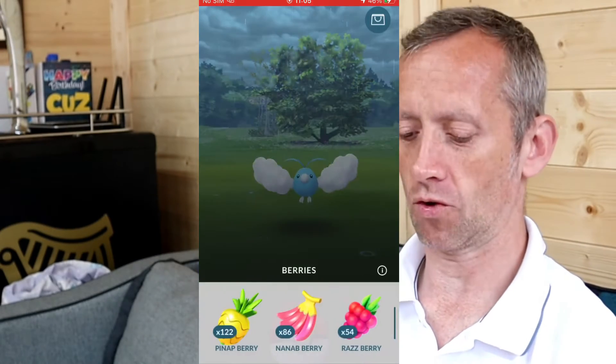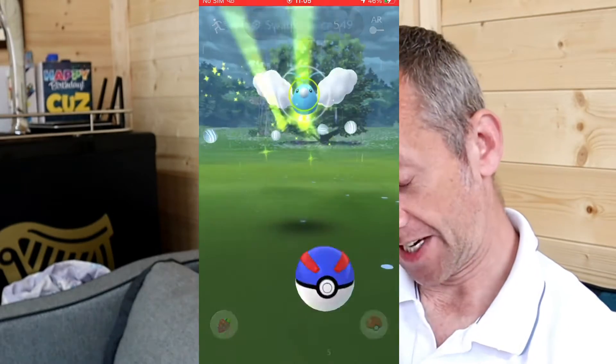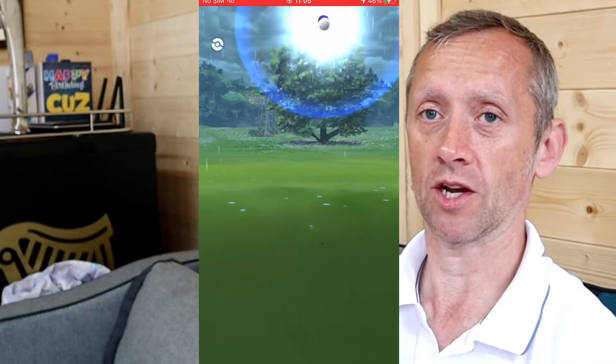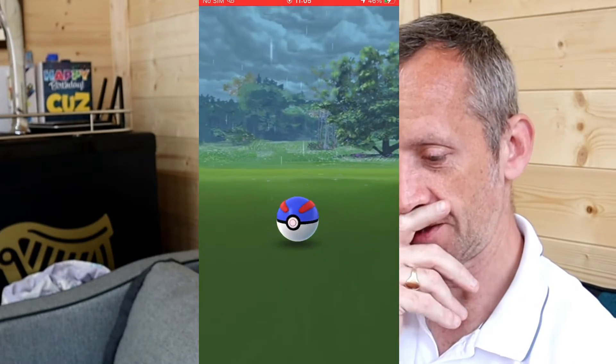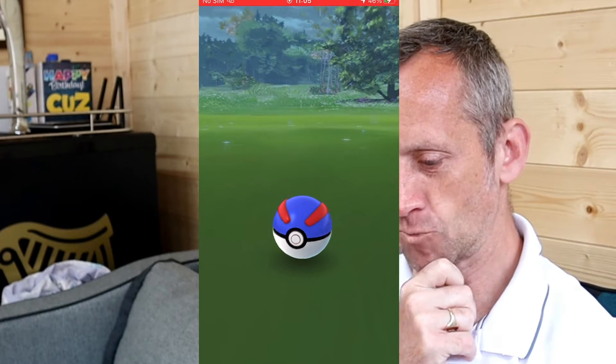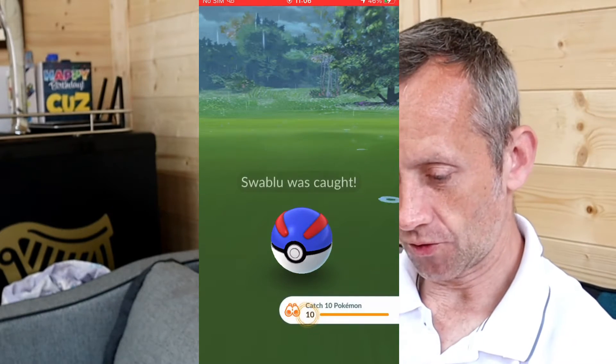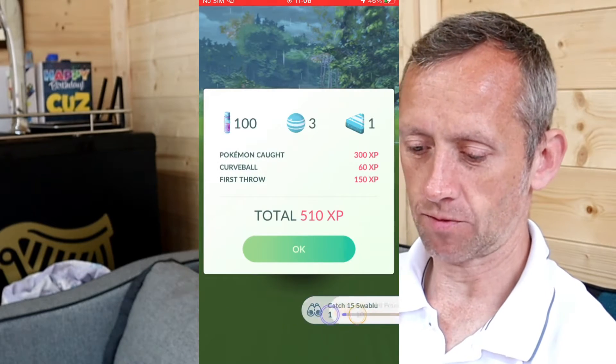Nothing ever goes to plan here. I can't remember — Owen's going to show me how to do the quick catch again. We need to get all those other throws. The task is catch 15 Swablu.